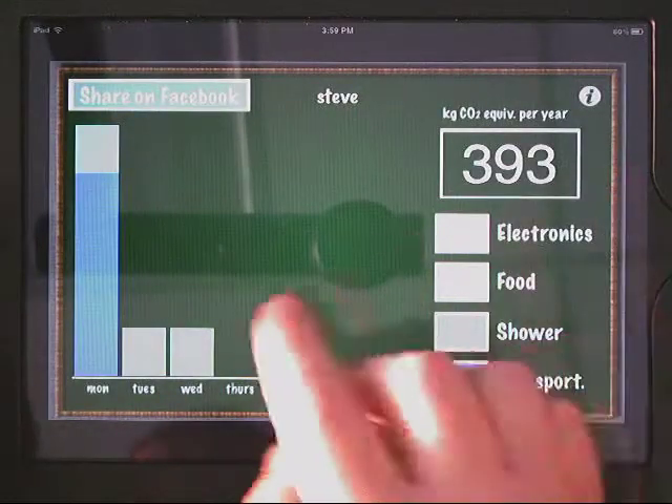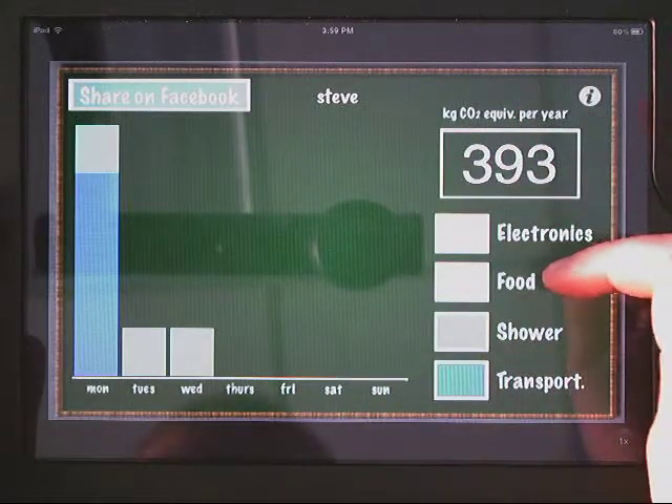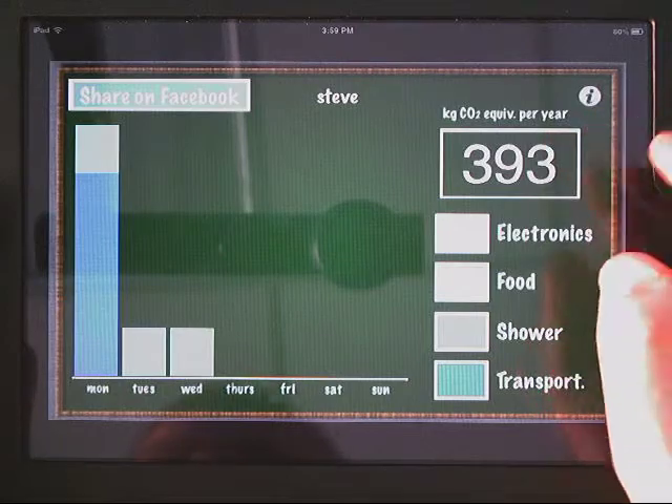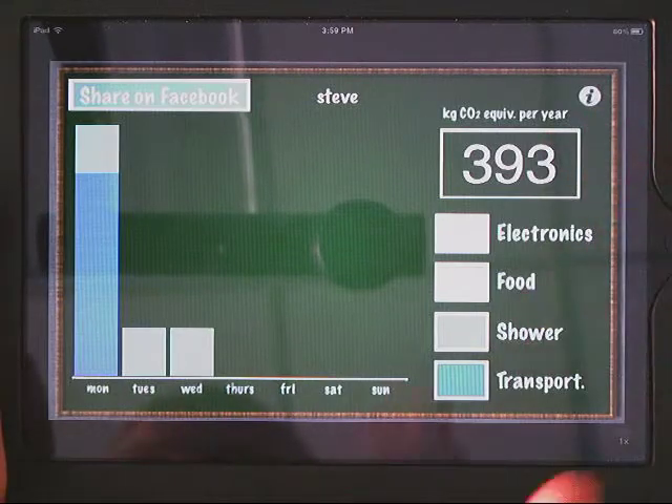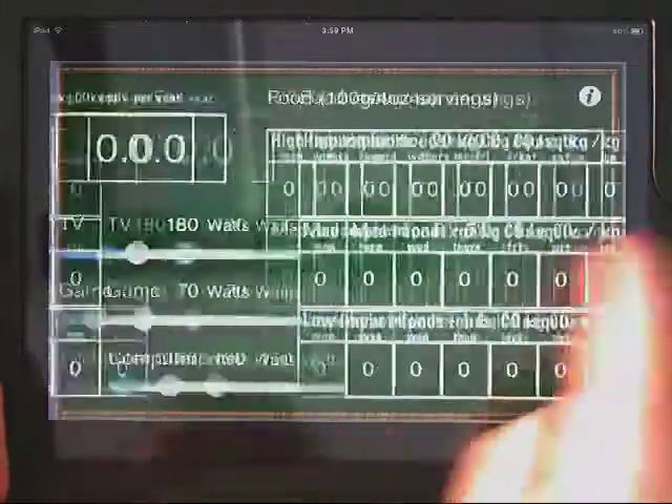BeGreen gives you some options to calculate electronics, food, shower, and transportation — the footprint from each of those. What I like about this app is it swipes back and forth, and you can enter in your data.